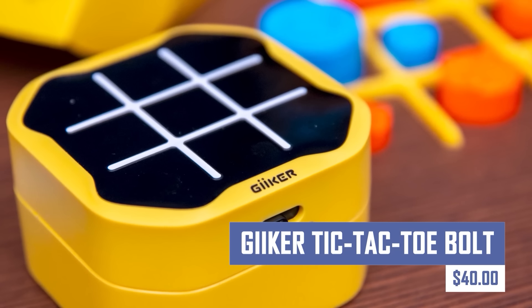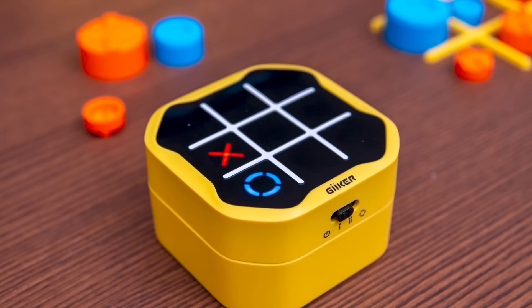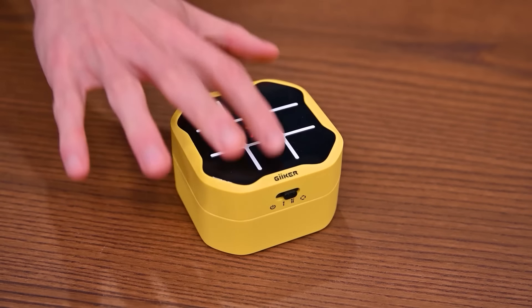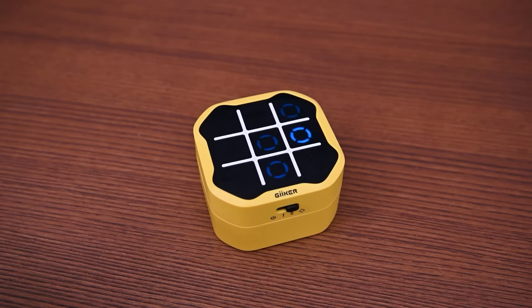Take your favorite classic game to the next level with the Geiker Tic-Tac-Toe Bolt. This innovative twist on the traditional Tic-Tac-Toe features a sleek, app-connected design with LED lights and sound effects, offering a fun and interactive way to challenge friends, family, or even play against the AI.